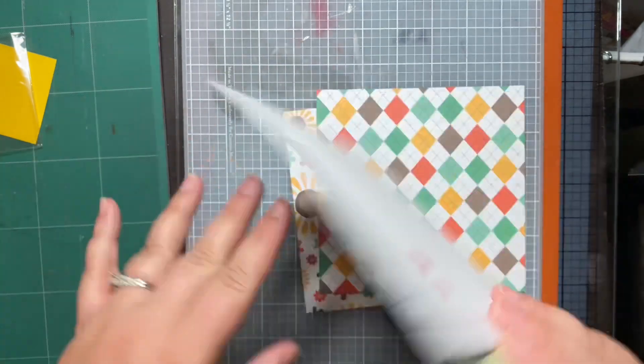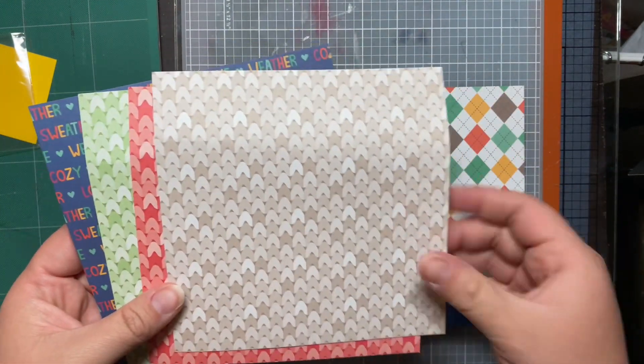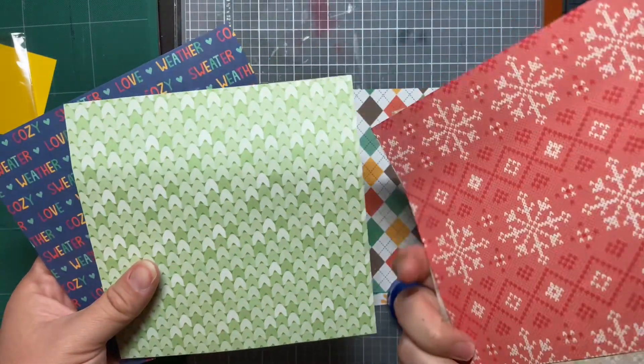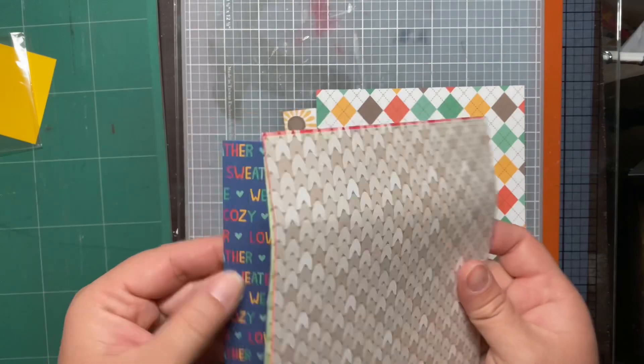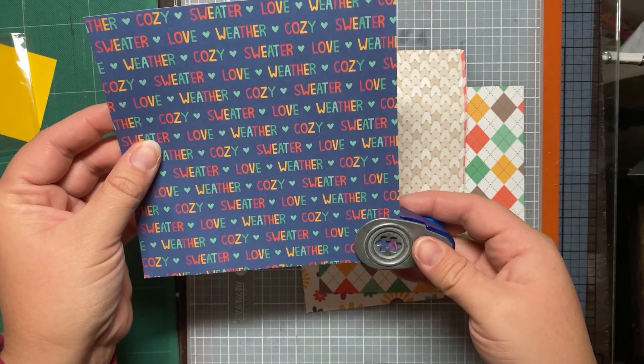I'm going to cut strips and punch out strips of these — this cable knit sweater-looking one, and this one that looks like a very wintry pattern as well. We're also going to punch out some of these, though I'm not sure how much of the pattern you'll be able to see with this tiny punch.